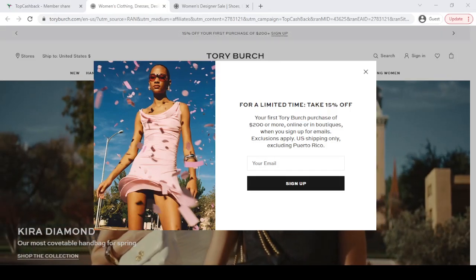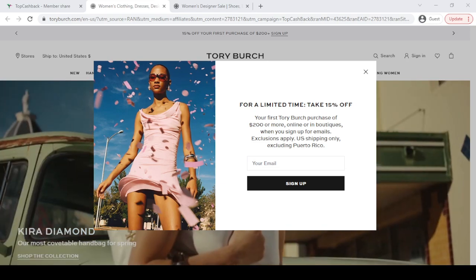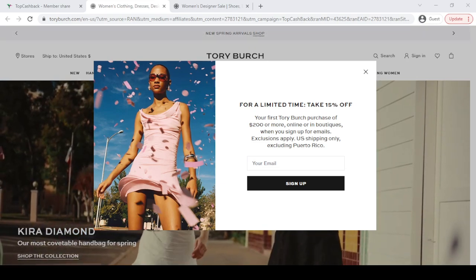Hey, what's going on? In this video, I'm going to show you Tory Burch's latest discount that will help you save money with confidence.